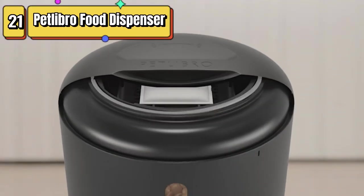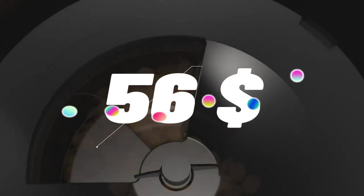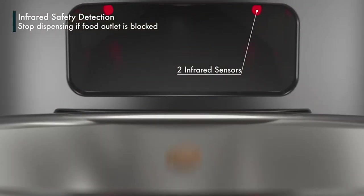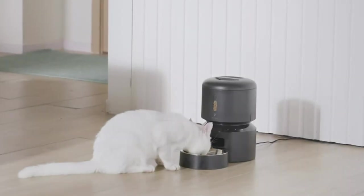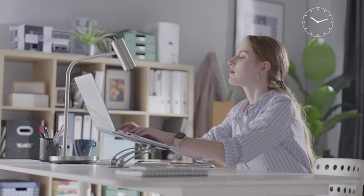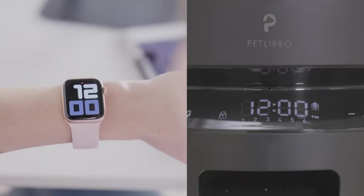Top 21 is a convenient and efficient way to provide timed feedings of dry food for cats and dogs. It features a freshness preservation system, customizable feeding schedule, and can dispense up to 50 portions of food with 6 meals per day. Its granary design adds a modern touch to any home decor, and its compact size makes it easy to store and transport. It's perfect for busy pet owners who want to ensure their pets are fed on a regular schedule.